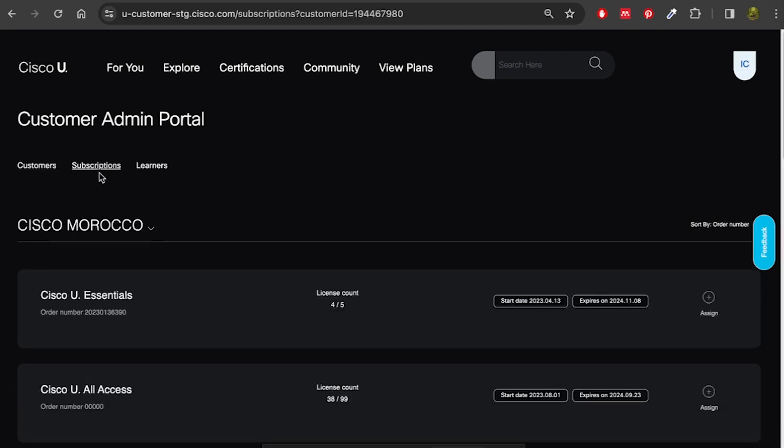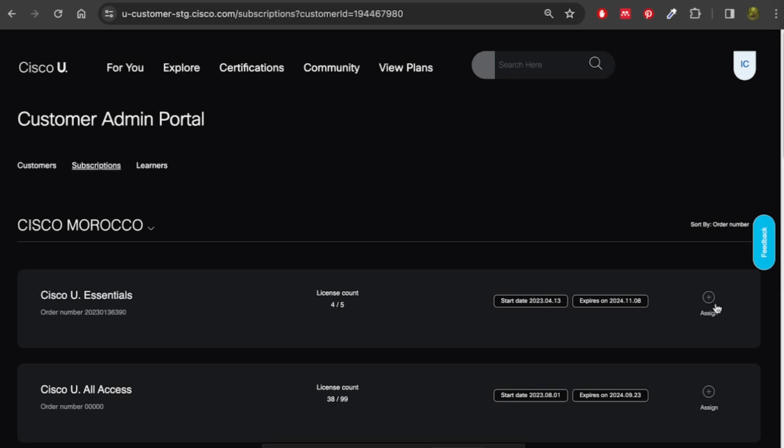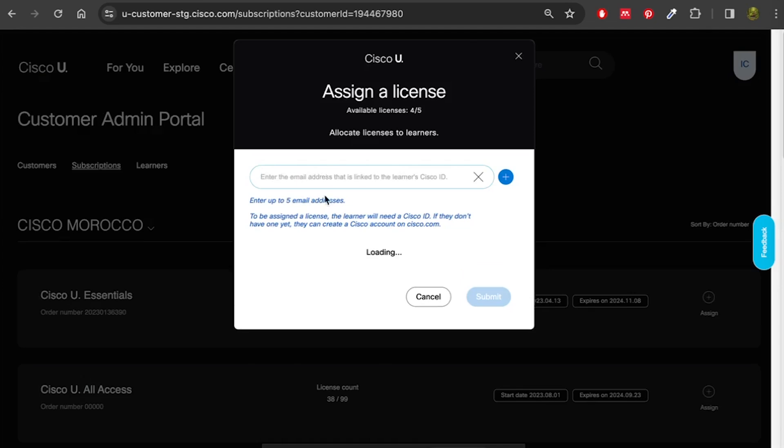Selecting a customer will take you to the Subscriptions tab, where you can see any orders associated with that customer site — the name of the entitlement, the order number, how many licenses you've assigned out of how many you have available, and the start and end date. You can also assign users here by clicking Assign, entering the emails of the folks you want to give a license to. Just make sure the email address is associated with a valid Cisco ID, and then it will be automatically provisioned.